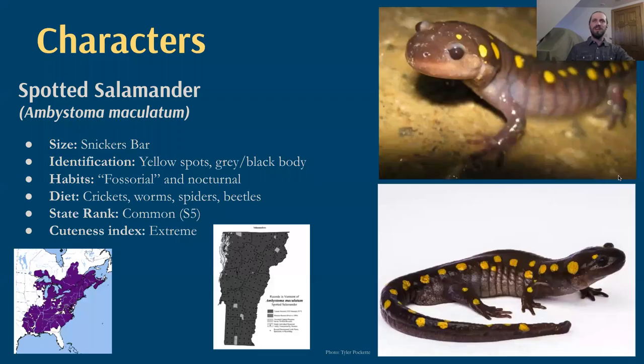Let's meet our first character, the spotted salamander. This is a truly charismatic creature — we love to have it as a mascot of this program. It's on all the promotional materials because it is very conveniently colored: dark black and gray with yellow spots that bring road crossing straight to mind. They're truly a huge amphibian — about the size of a Snickers bar — and I mean a king size Snickers bar, something that if you got it in your Halloween candy, that would be a house you return to every single year.